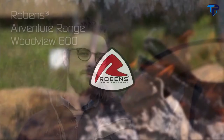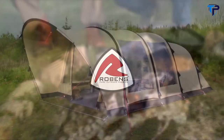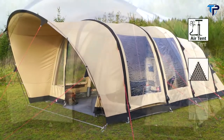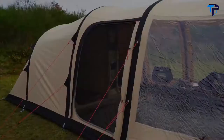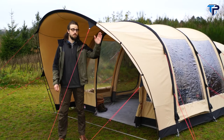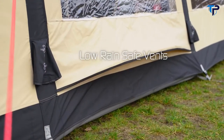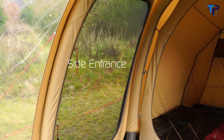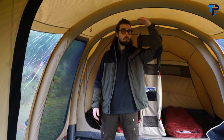With its large living area and generous front porch, the Woodview 600 is a fantastic polycotton tent for longer duration holidays. The very generous front porch is created using a high quality alloy pole and provides all-weather protection at the front door. Inside, the air tubes create steep side walls and standing height throughout the living room area.